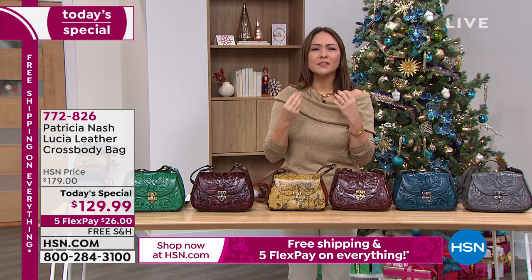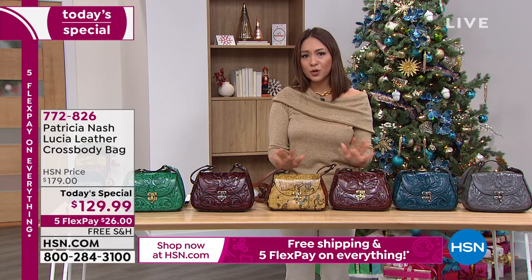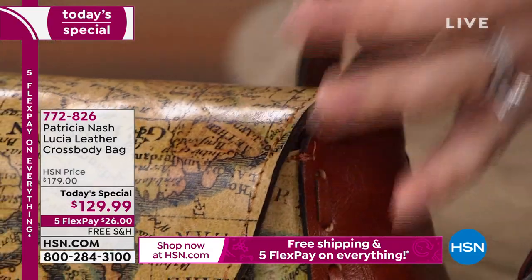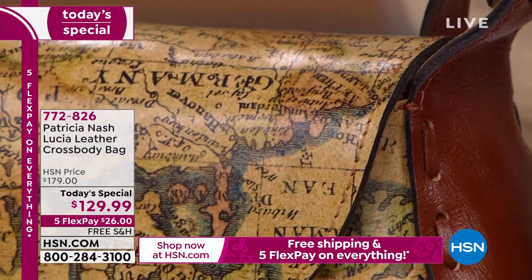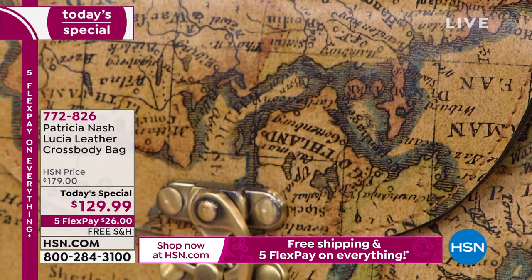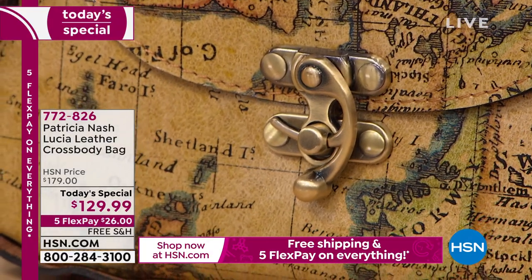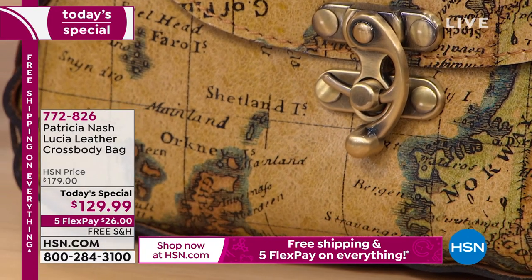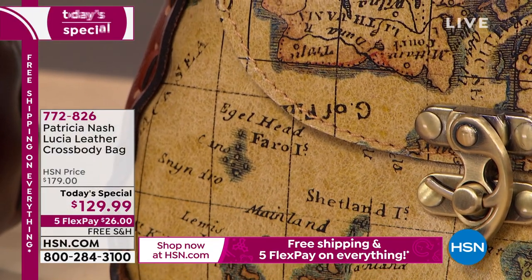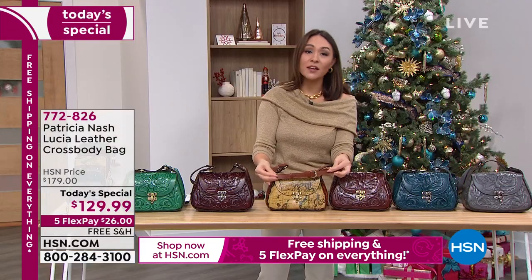Patricia Nash has been beloved here at HSN for ten years. She travels the world, gets inspiration, loves her family, and has a passion for every little detail of her bags. This Lucia is inspired by a sold-out best-selling bag we previously had. You guys asked for a European map — she's known for her Italian maps — and she said okay, after all these years, here's a bag specifically designed with a European map on it.